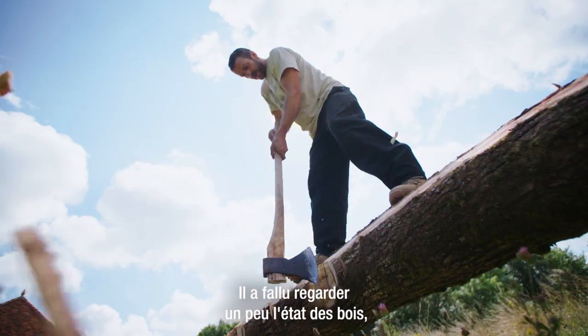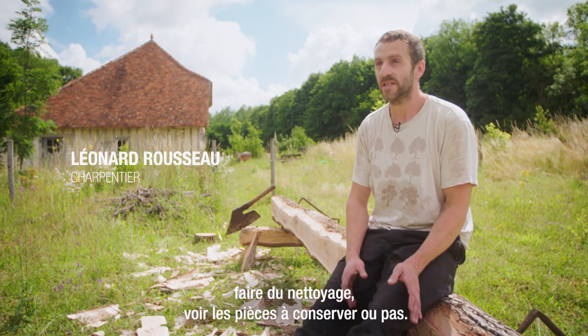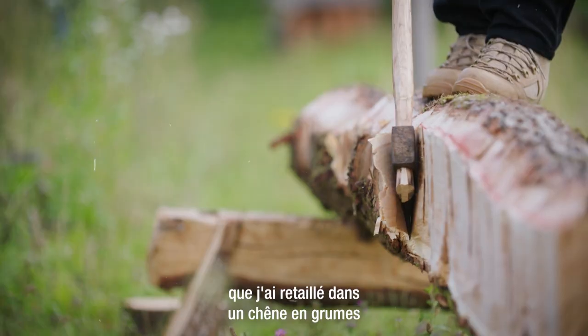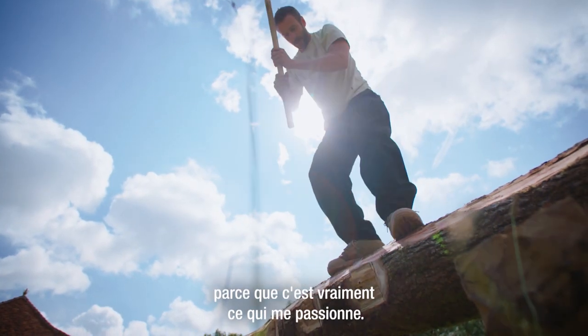Il a fallu regarder un peu l'état des bois, faire du nettoyage, voir ce qu'étaient des fois des pièces à conserver ou pas. Ensuite, j'ai fait un poteau principal de ferme, que j'ai retaillé dans un chêne en grume, écarri à la hache, de façon traditionnelle, parce que c'est vraiment ce qui me passionne.